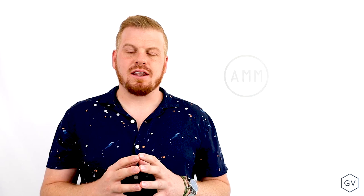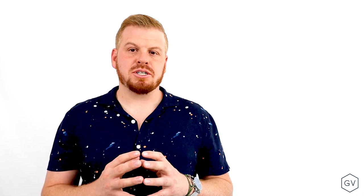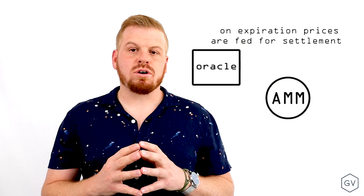Option takers can interact with the Lyra AMM in order to buy or sell European cash-settled options. Because Lyra options are European and cash-settled, long option holders don't have to worry about exercising before expiration. On expiration, price oracles feed underlying spot prices to the AMM, and the AMM computes the intrinsic value of existing option open interest. Any intrinsic value is then locked and available for redemption from option buyers post-expiration, enabling buyers to buy an option and forget about it, then come back and claim any intrinsic proceeds.